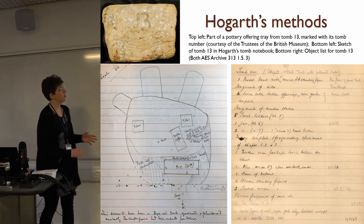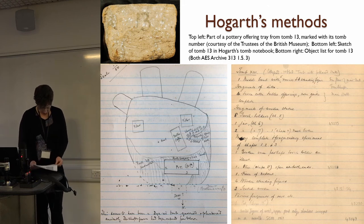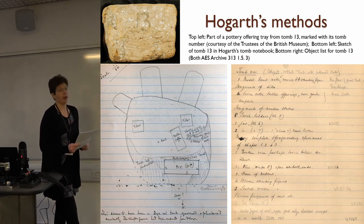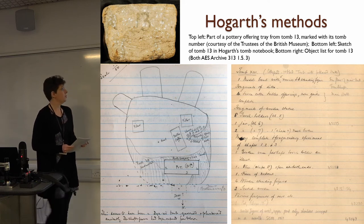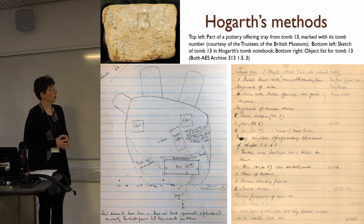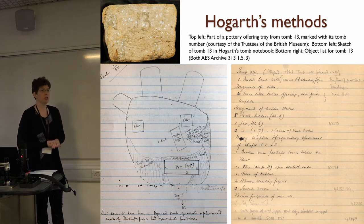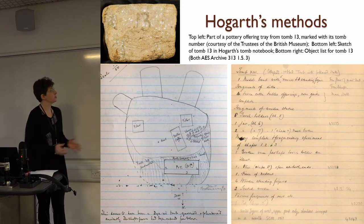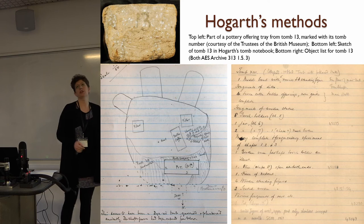On the right we have the object list from tomb 13. Despite his terrible handwriting, it reads: 'one model boat with five rowers and one standing figure, fragments of ditto, terracotta tables and offerings, none quite complete, fragments of wooden statue,' followed by a list of pottery. One advantage of his recording methods is that it's quite often possible to associate surviving artifacts with their tomb of origin. This is helped by the fact that he wrote tomb numbers on many of the artifacts — for example, a piece of pottery offering table with '13' written on it in big letters.